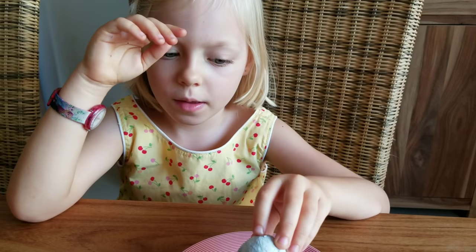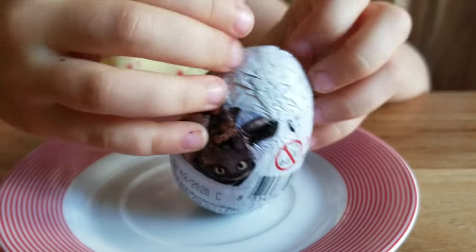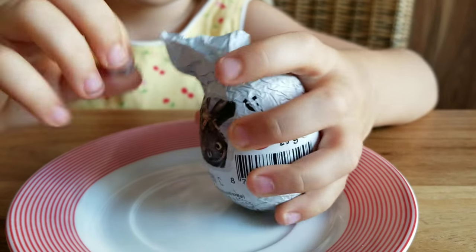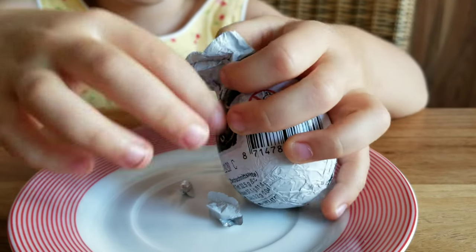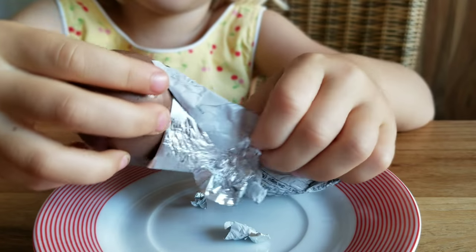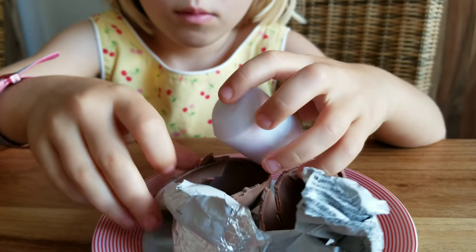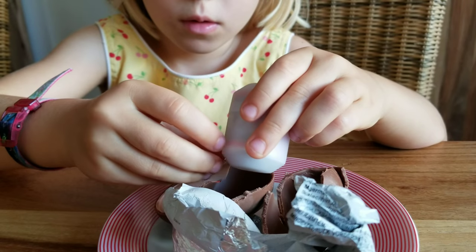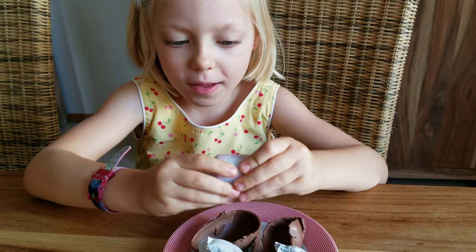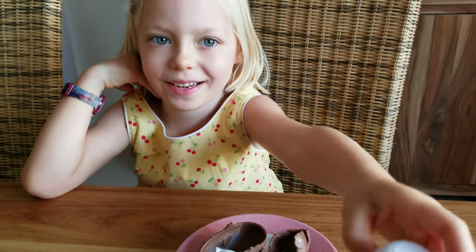It's time for the most exciting part of the video - opening this egg, the Zaini egg! How to Train Your Dragon - let's see what surprise we have. Now let's break this chocolate. There's a chocolate egg and inside is a capsule, and inside the capsule - it's Toothless! Is it Toothless? Yeah! Did you get what you were looking for? Yes!